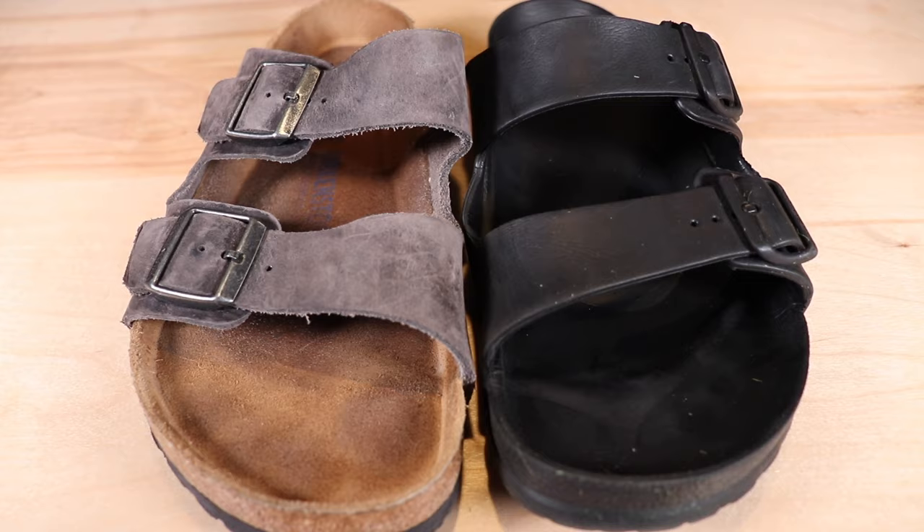That sums up my review of how each of these Birkenstocks has held up over the last year. Comment down below whether you'd rather have the soft bed version or the EVA version. Hopefully this video was helpful if you're in the market for Birkenstocks. If you enjoyed the video, leave a like, and if you haven't subscribed yet, make sure you subscribe — I upload pretty much every week. Thanks for watching and I'll see you in the next video.